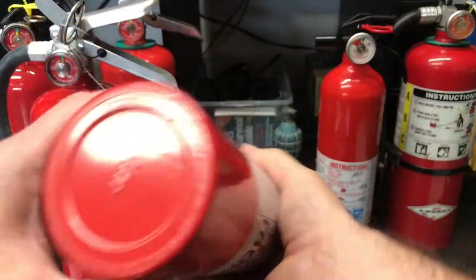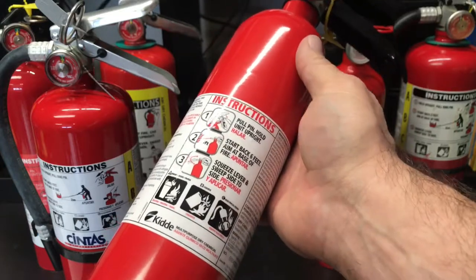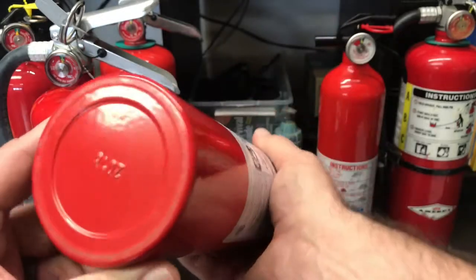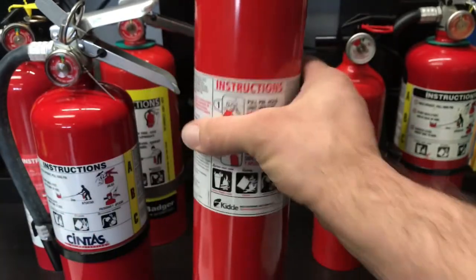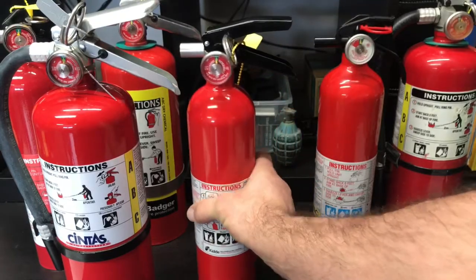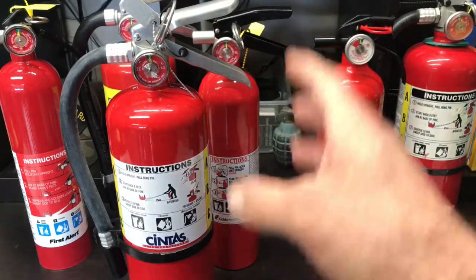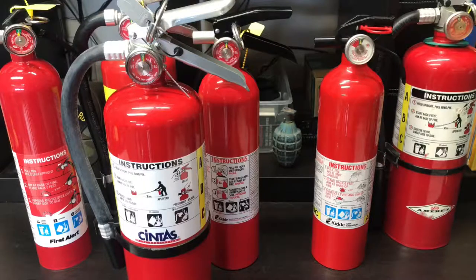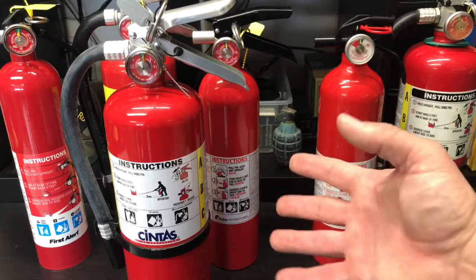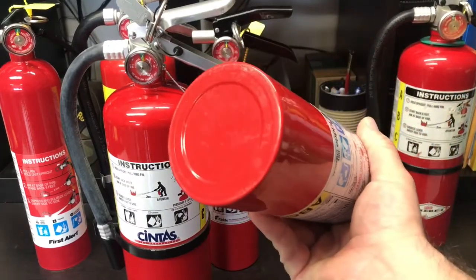Here's a good example — these Kidde extinguishers are the most common ones you find at Home Depot. Look on the bottom of this one and you'll see 2016. You have six years from 2016 before this needs to be serviced professionally. If you're going to utilize these things in a business or want to maintain your fire extinguishers personally, you're smarter off to probably just buy a new one after six years based on price rather than trying to get it serviced.